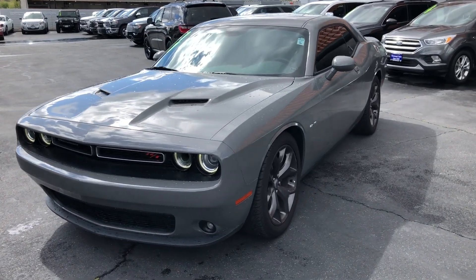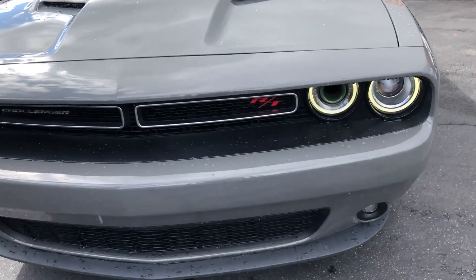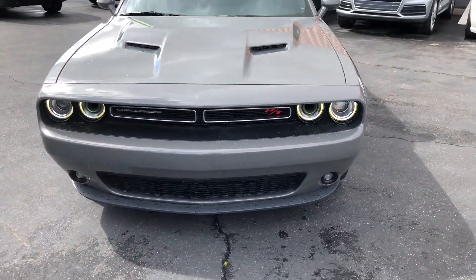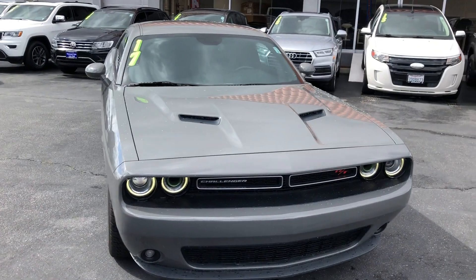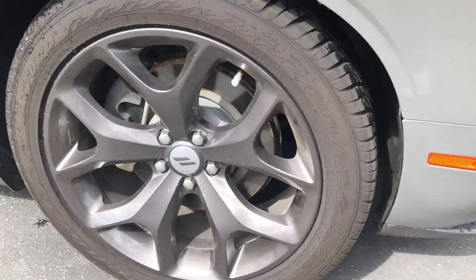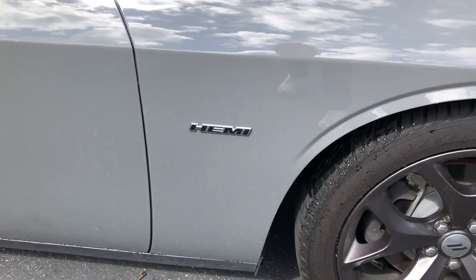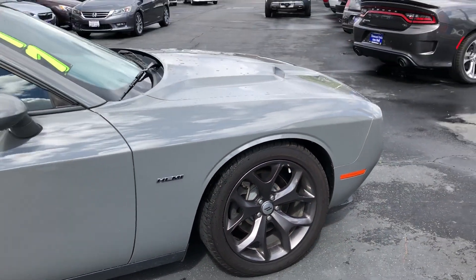What's up everyone? We're here at Shaver Dodge, your premier California auto dealer in Thousand Oaks, taking a look at a pre-owned 2017 Dodge Challenger RT Coupe. It comes with gray exterior and the black Houndstooth cloth sport seats interior. Coming in at 28,873 miles, this thing is clean.